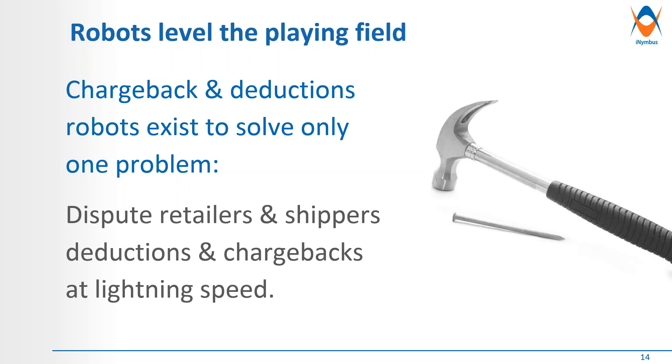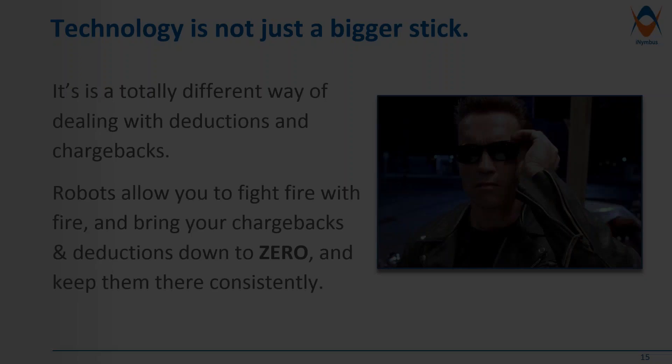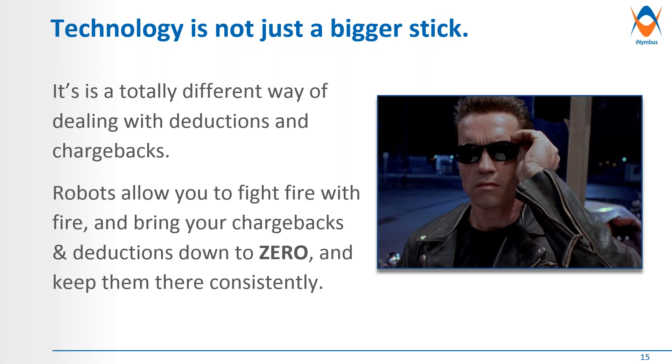Robots level the playing field. What I'm going to be talking about today are bots that exist to solve one problem: to resolve chargebacks and disputes at lightning speeds and in a much timelier manner that will keep your chargebacks as current as possible. Technology is not just a bigger stick — it's a totally different way of dealing with deductions and chargebacks. Bots will allow you to fight fire with fire and bring your chargebacks and deductions backlog down to zero. The point here is fighting technology with technology.